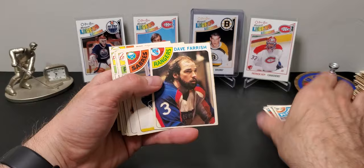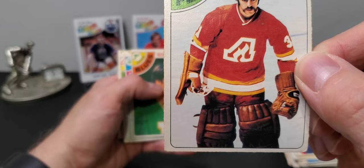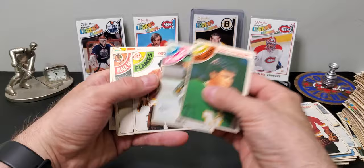There's Lee Fogolin — he was captain of the Oilers in Gretzky's first year or two. Dave Farish again. There's what looks like a backup goalie — look at that, he's carrying his mask. Look at this tiny mask he's carrying in his hand, there's nothing to it, that's comical.